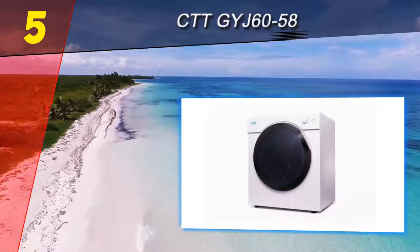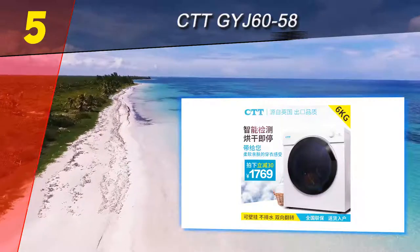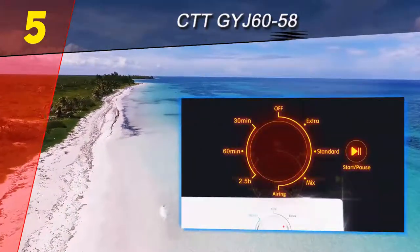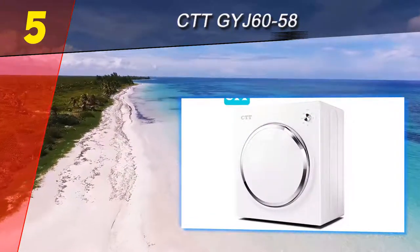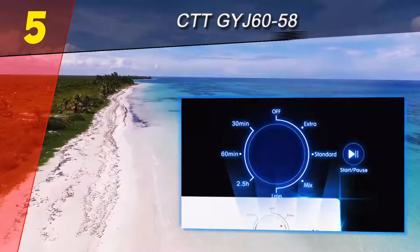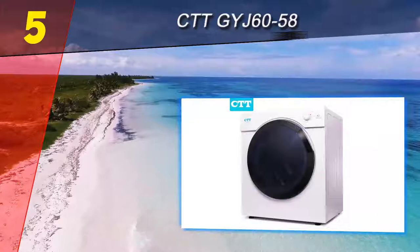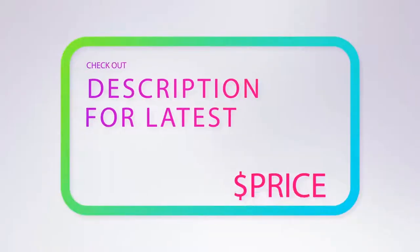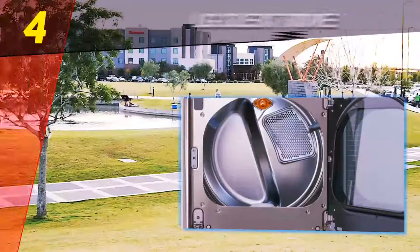The dryer emits 60 decibels — a library is 40 decibels loud. It features seven different cycles with three timer settings: 30 minutes, one hour, or 2.5 hours. It has a humidity sensor to monitor dampness levels of your clothes and will automatically stop when they're dry. It comes with a one-year warranty and a wall mount kit. For more information and pricing, check out the product links in the description below.